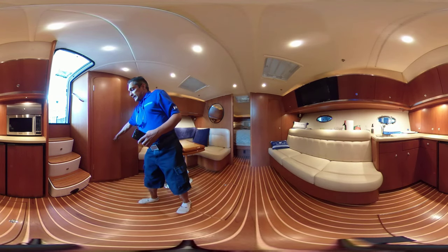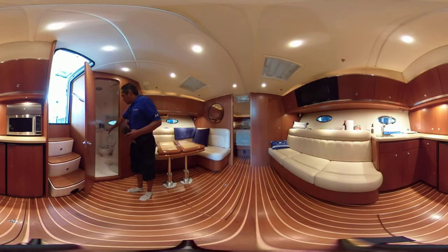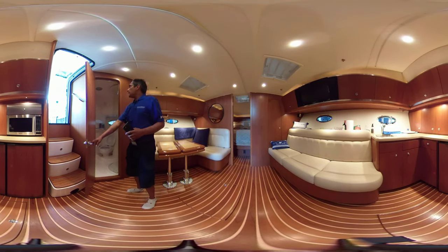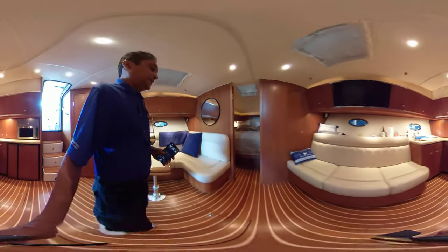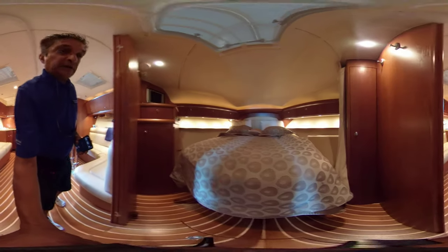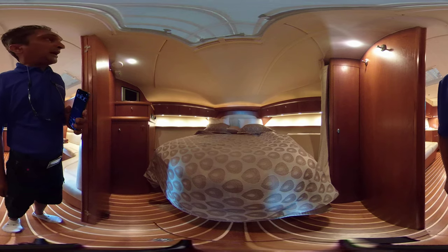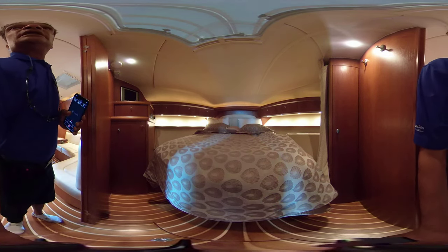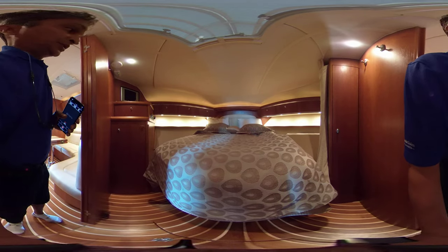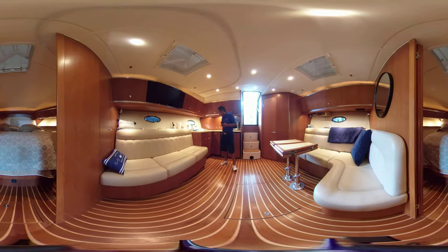In here, in the head, you have a separate shower, brand new toilet, lots of room in there. Bringing you up to the master suite here, as you can see, nice halfway walk-around bed. Lots of cabinetry here for storage. Again, the woodwork in here is totally amazing. You can see also the floors are very nice.